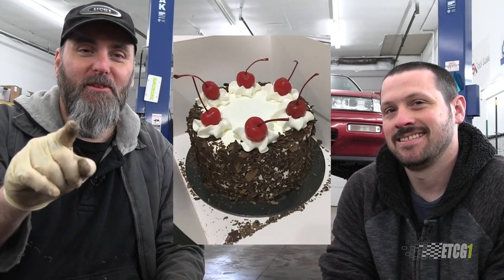Greetings viewers, I am Eric the Car Guy with Brian. If it's your birthday, happy birthday. Please enjoy this digital cake. Brian, thank you for coming in today. Thank you for having me.